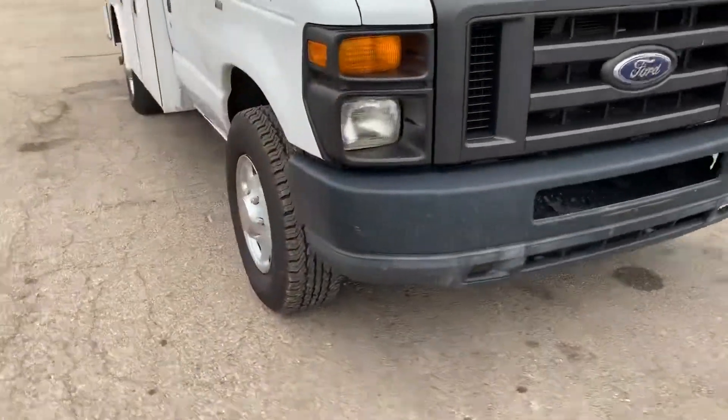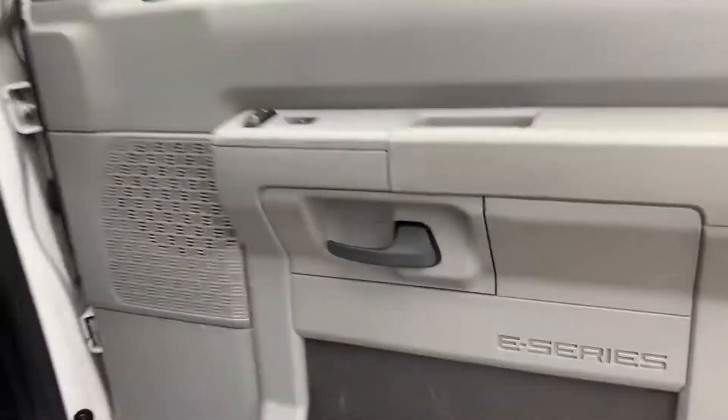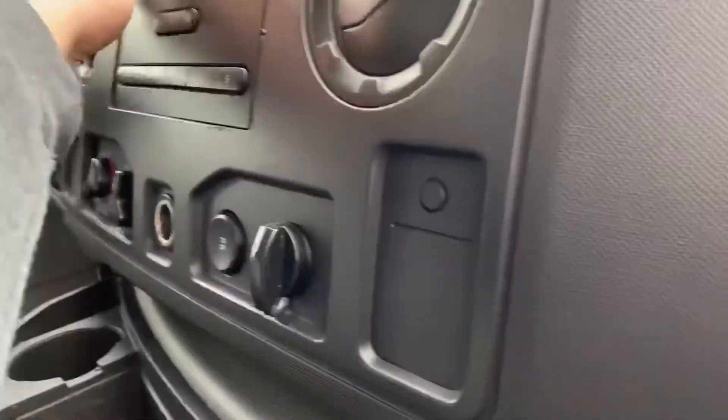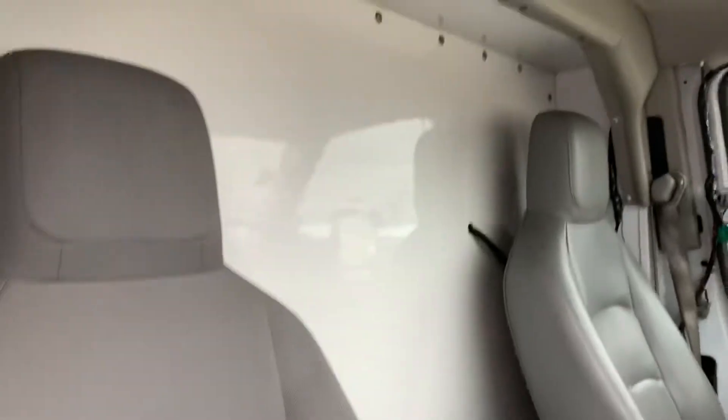Looks pretty good — tires up here have plenty of tread left in them. You can kind of slightly bank around Indianapolis. It's got power locks and windows, which is not something you typically see in some of these E-Series units. Let me turn that radio down — can't hear myself think. Cloth interior in here, cargo partition. I don't think it's got a glove box setup.